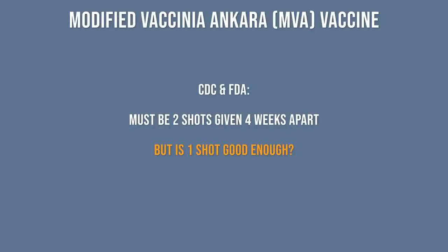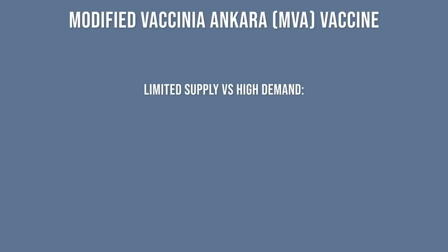There's an ongoing debate among scientists regarding the necessity of getting two shots. The CDC and the FDA have said that people need both doses to fully prevent disease. But we know that even one shot provides most, and possibly all, of the necessary immunity.